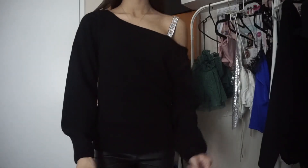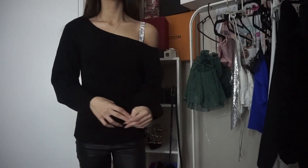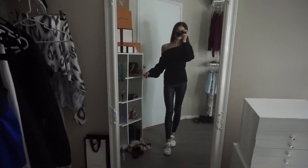Another dress-down look — I've got my Supree knitted jumper with my Victoria's Secret embellished bra. I'm wearing this with my Valentino embellished front row sneakers.